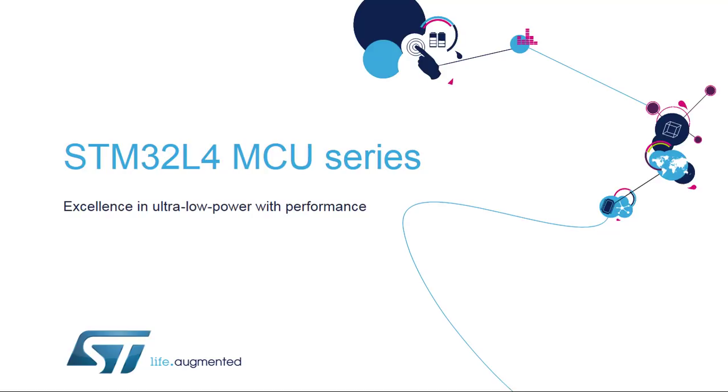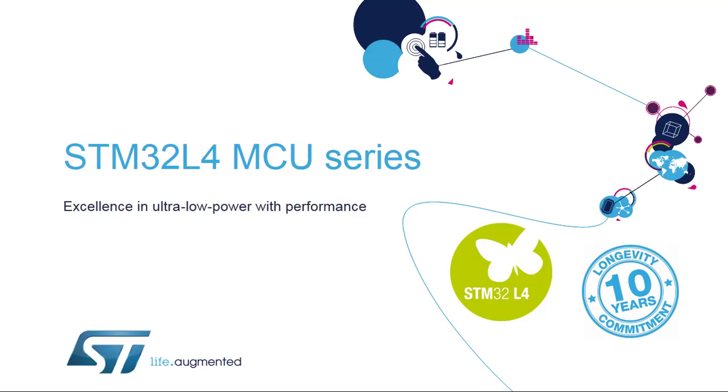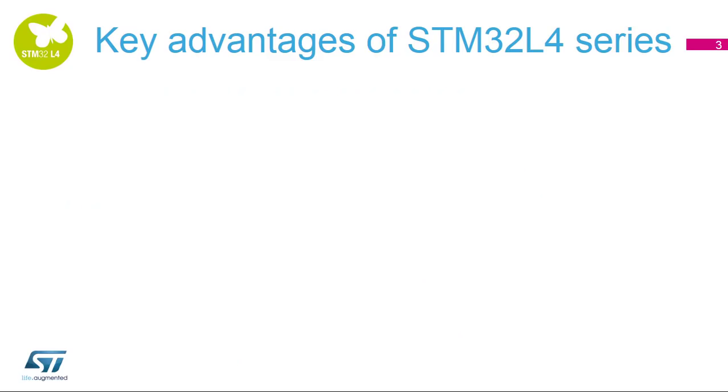Hello, and welcome to this presentation of the STM32L4 series of ultra-low-power microcontrollers with a 32-bit ARM Cortex M4 core. The STM32L4 series is part of ST's 10-year product longevity commitment program for STM32 and STM8 microcontrollers. Here are the four main advantages of STM32L4 ultra-low-power microcontrollers.